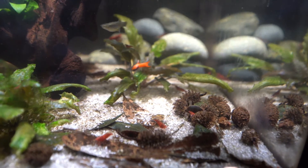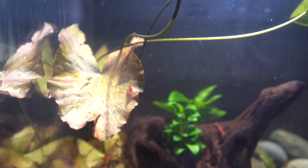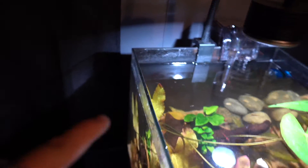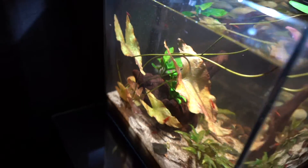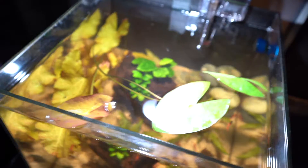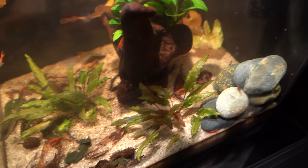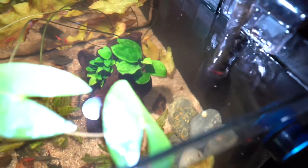The cherry shrimp are still in here doing good — there's a bunch of them. Got one on top of the lily. This lily used to be on the other side, but since I moved it over, it's just been going crazy — so much new growth, gotten so much bigger, finally hit the top of the water. When I moved the lily over, I made a little rock pile on this side for all the baby shrimp to get away from the endlers. Everything's doing good — the Anubias is growing like crazy too.